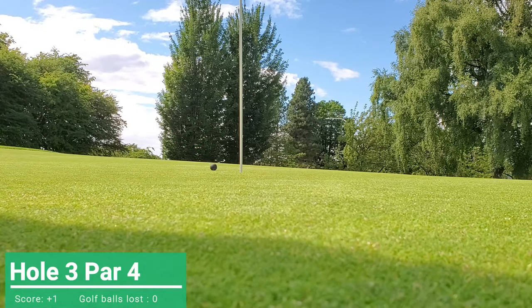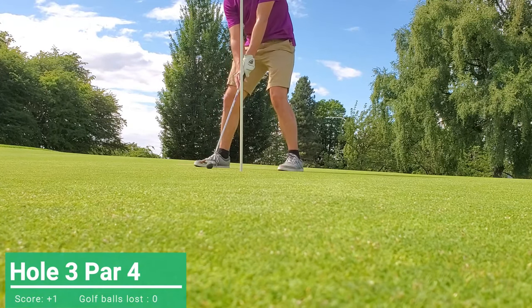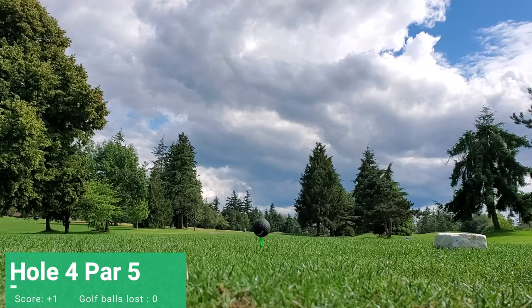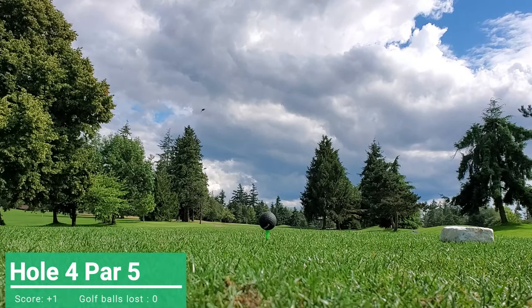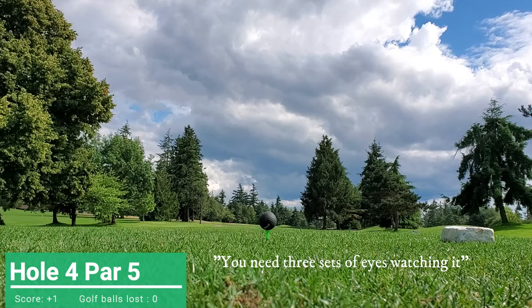Oh wow, that's trouble. What's funny is I have to find the ball on the screen and it's hard enough to find it. It's just sitting right here — you need three sets of eyes watching that thing.